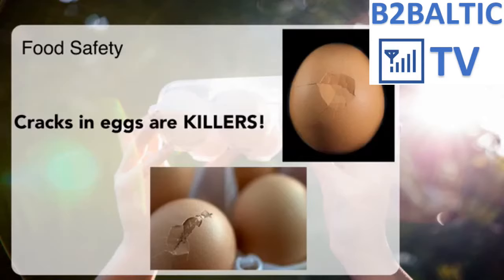Once there is a crack on an eggshell, a highway to the nutrition inside is opened for bacteria. The crack can be very small and invisible and still carry that risk. The World Health Organization (WHO) recommends not using any eggs with cracked shells due to the high risk of deadly diseases such as salmonella.